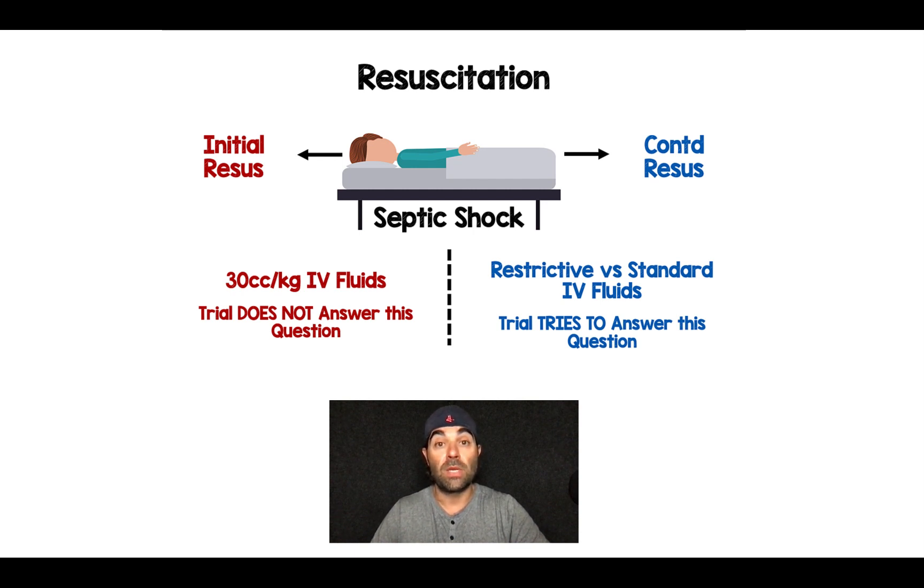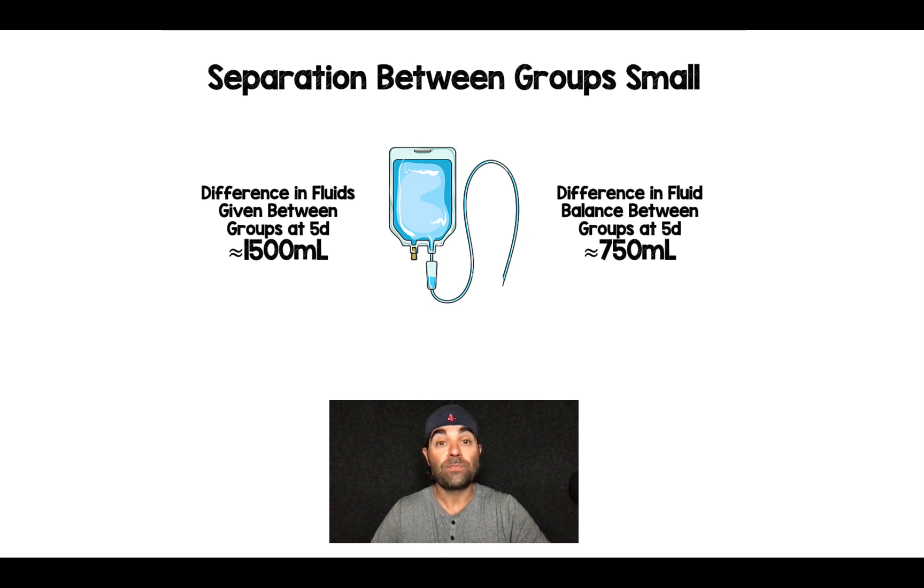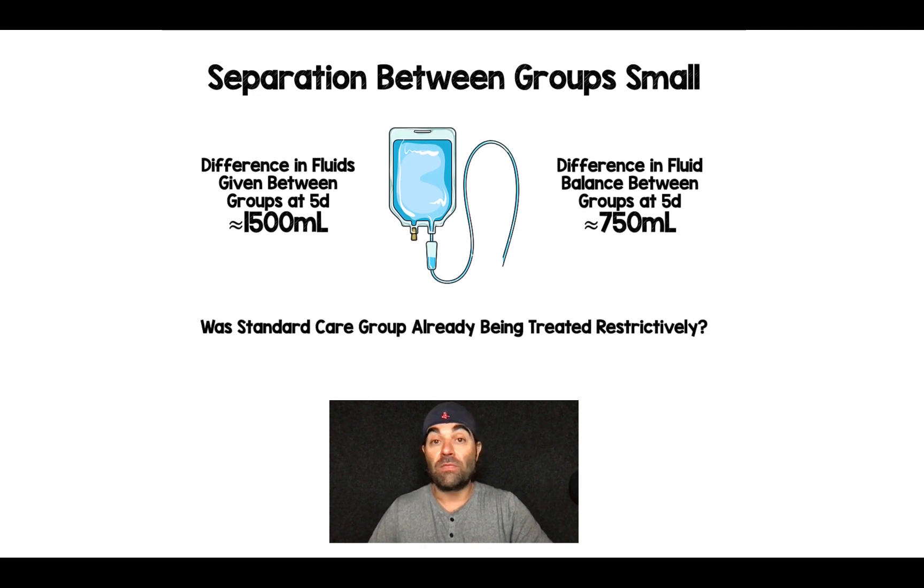There are more trials coming out that will try and answer that initial question. The second problem with this trial is when we look at the separation between groups in terms of amount of fluid given. They did achieve separation, but the difference in fluids given between groups at five days really wasn't that much — we're talking about 1,500 cc's over a five-day period. The difference in fluid balance between groups was even smaller, about 750 cc's per group. This begs the question of whether the standard care group was already being treated as a restrictive strategy. The authors actually state that during interim analyses, they saw that over time there was a decrease in the amount of fluids given in the standard strategy group.